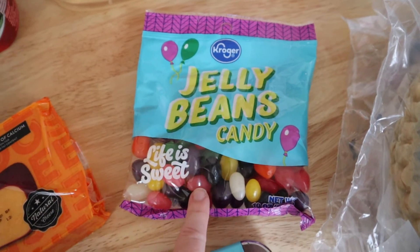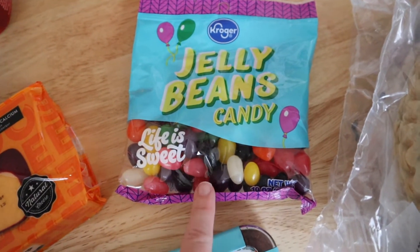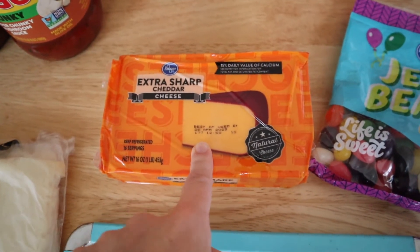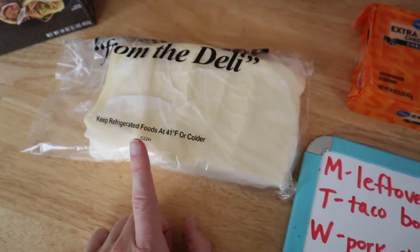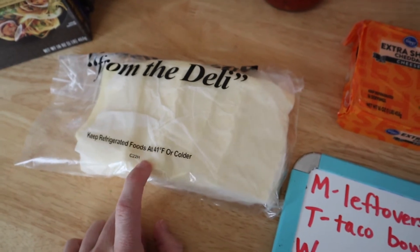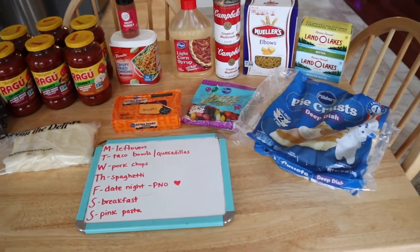I also have a bag of jelly beans — this is for Owen. He's in kindergarten and his class is doing the little Charlie Brown Thanksgiving, so we signed up to take jelly beans. This elbow macaroni is for the macaroni and cheese tomorrow. And I got a pound of sliced white American cheese just to have on hand for sandwiches — I also like to put this in our cheese grits, so we use it for a lot of different things.